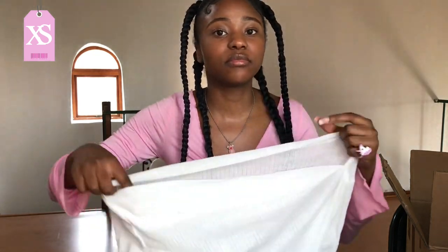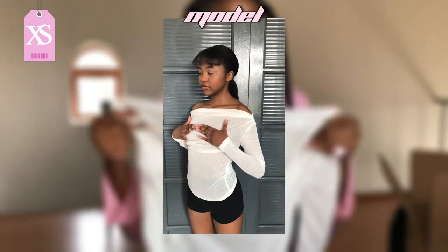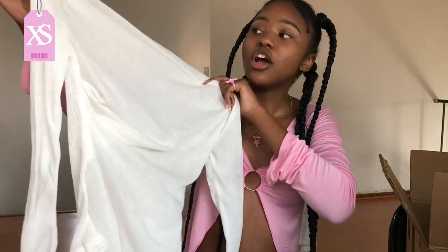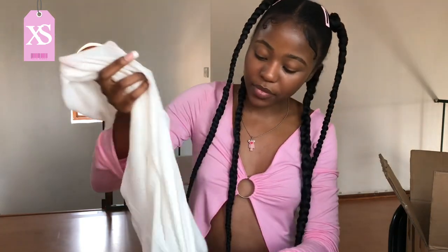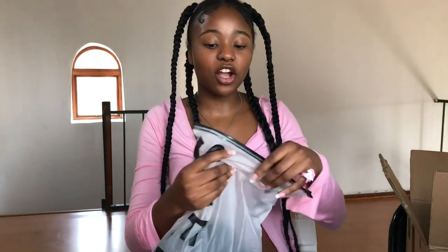The next item is this white long-sleeve mesh top. It's a bit see-through, but I knew that from the reviews — what you see is what you get. It is very see-through, I won't lie, but I'll make it work. I've seen this on so many girls on Pinterest and I cannot wait to style it. I got it in extra small and it's very stretchy.